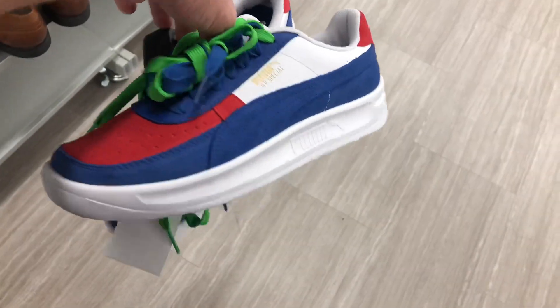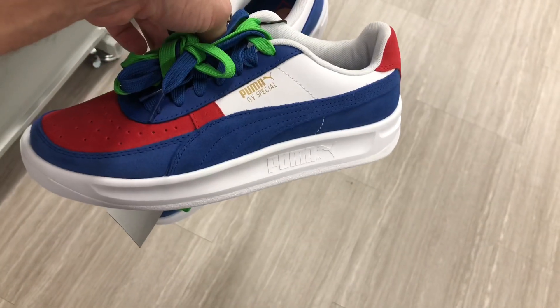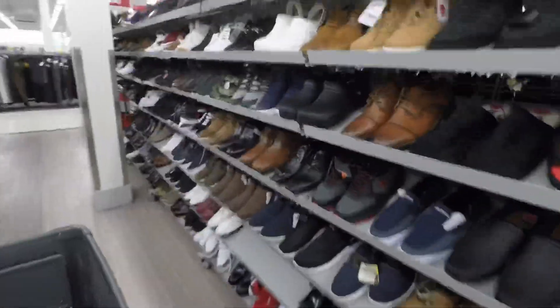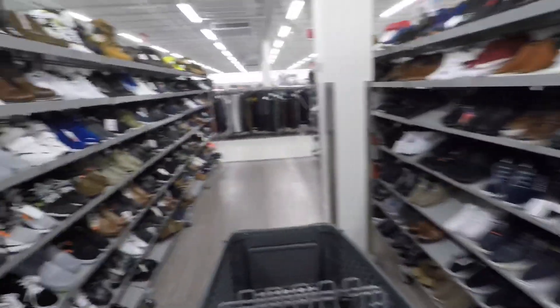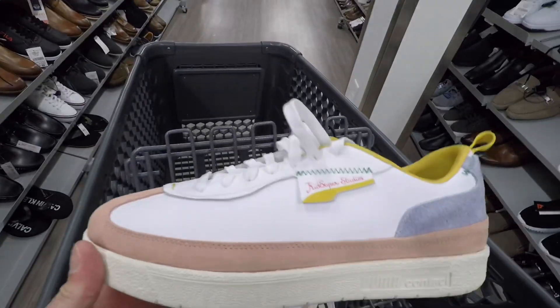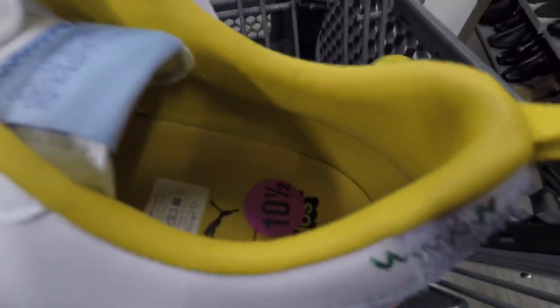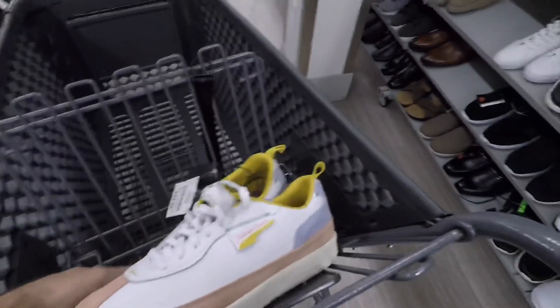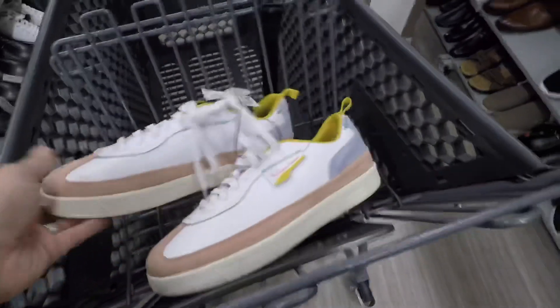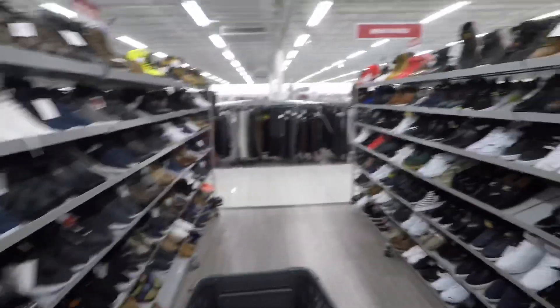I thought this was a neat colorway on these Puma Specials — it's like a suede material, only 30 bucks. Pretty good looking shoe if you needed some for personal use. Then I thought I found something here — I think the name is Super Kid Studios — a collab with Puma, got some doves on the back. Looked them up and the resale wasn't good, and there was also a flaw on the front of the shoe, but I thought I'd show you anyway.